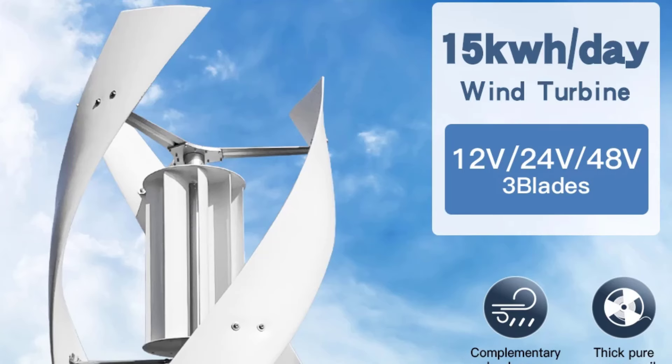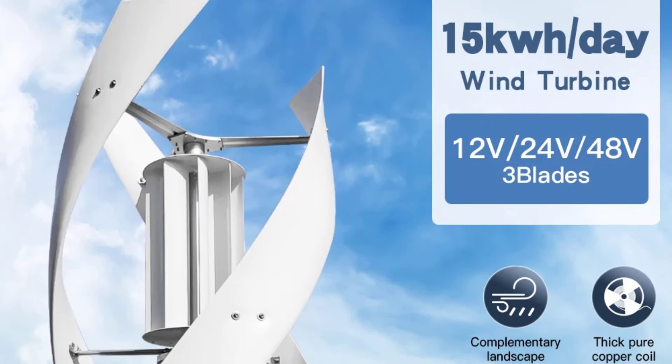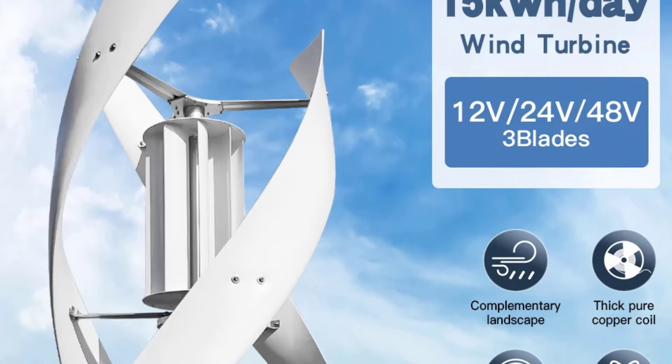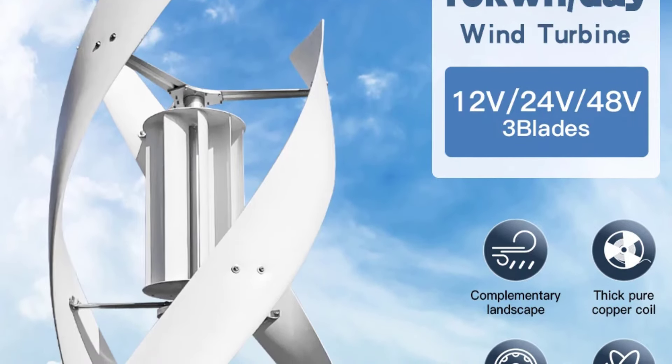The SX5 5000W's streamlined design, certified by CE, and free delivery make it a convenient choice for users looking to reduce energy bills and carbon footprint.